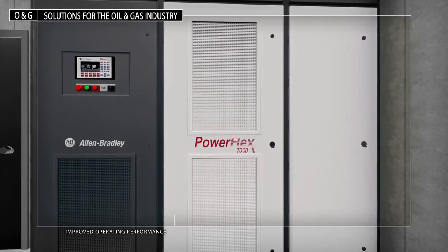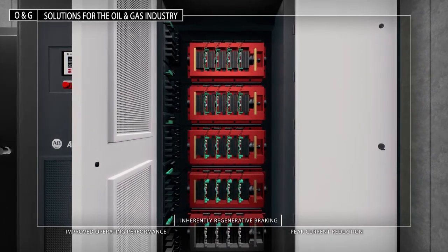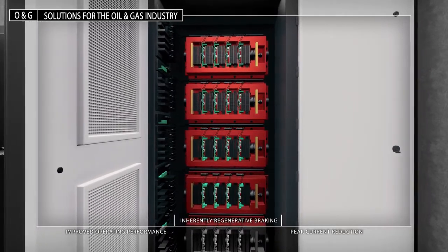Allen Bradley PowerFlex Low and Medium Voltage Drives provide continuous speed and torque control as well as regenerative braking to meet your pumping and transportation demands.